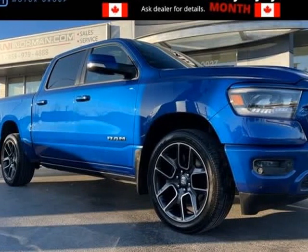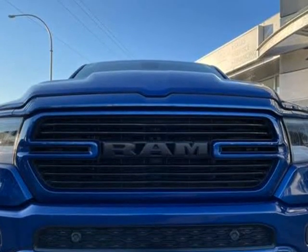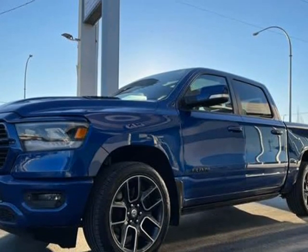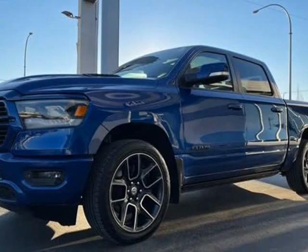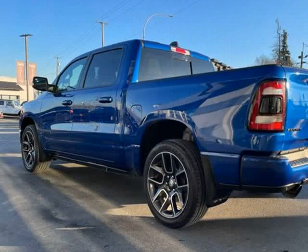This 2019 RAM all-new 1500 is brought to you by Fraser Valley Truck Center. Check out this 2019 — it has just arrived on our lot this past week. This four-door, five-passenger truck still has less than 80,000 kilometers.